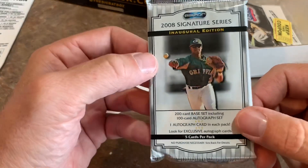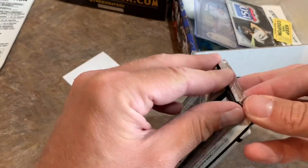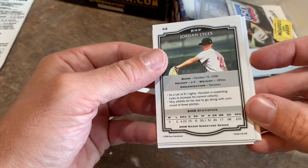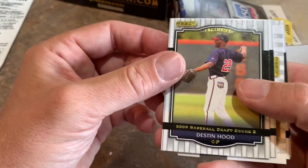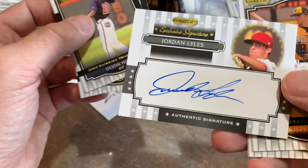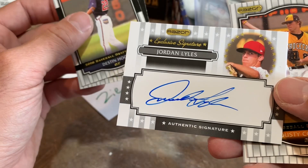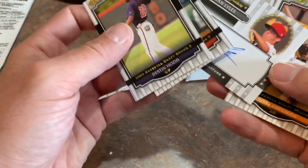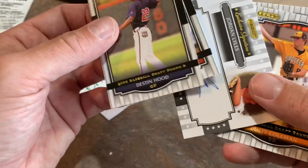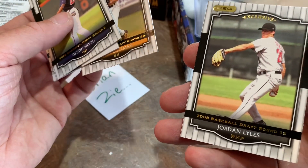So this one has an autograph in there — it's a Signature Series, five cards per pack, one auto. So we are guaranteed an extra hit. This is a bonus pack, which is really cool. And here we go — who is the auto going to be? This is from 2008, so they may not play anymore. We'll see. We got Destin Hood, Jordan Danks. And we have former Major Leaguer Jordan Lyles — an autograph right there. Very nice. Jordan Lyles is the auto. So it's actually someone that we've heard of. Since this is a draft release, we might not get an autograph we've heard of, but Jordan Lyles is a recognizable name. Dusty Coleman. And another Jordan Lyles is the last one right there.